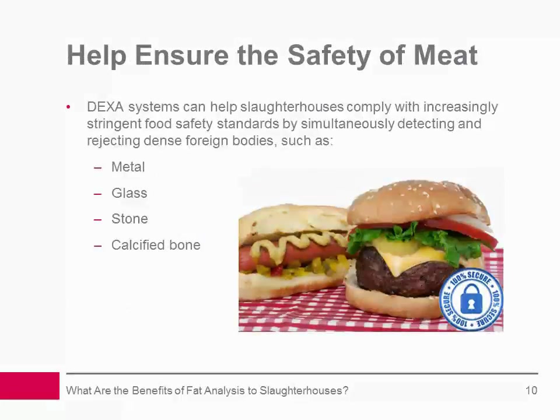Help ensure the safety of meat: DEXA systems have become increasingly important in helping slaughterhouses achieve the confidence of their customers that meat coming out of their plant is as safe as possible for consumers. As well as giving slaughterhouses an instrumentally precise method of analyzing the fat content of meat, DEXA systems can help them comply with increasingly stringent food safety standards by simultaneously detecting and rejecting dense foreign bodies such as metal, glass, stone, and calcified bone.